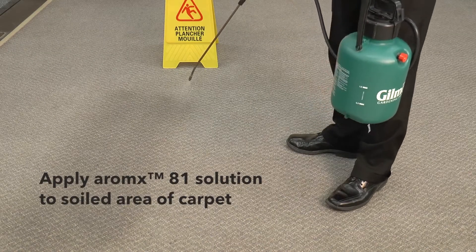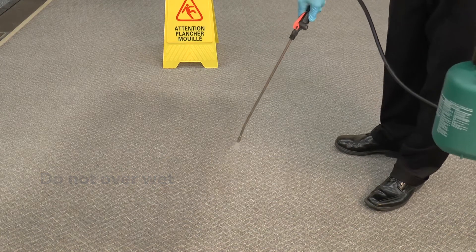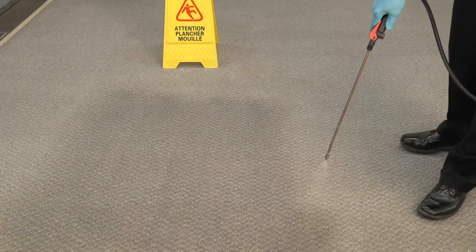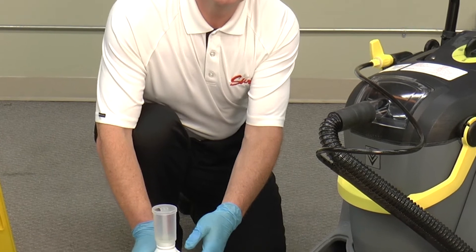Apply the Romex 81 solution to the soiled area of carpet and do not over-wet. Allow the solution to dwell approximately five minutes, not allowing it to dry. Fill the solution tank with Romex 80 diluted at two ounces per gallon of hot water.